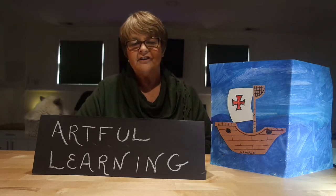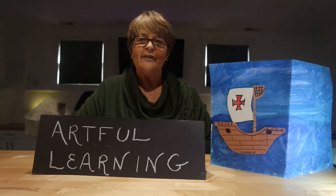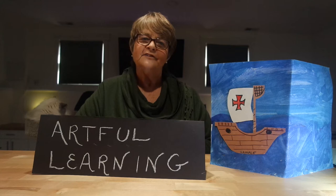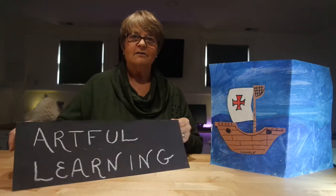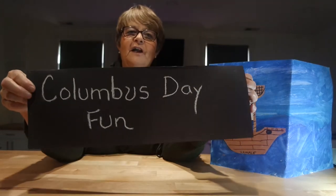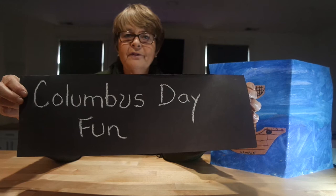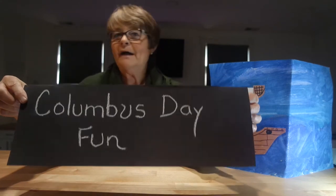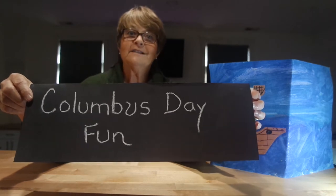The thing I loved about teaching elementary art is that I felt like I got to incorporate so many academic skills. Today's lesson is called Columbus Day Fun, and this lesson incorporates both a fun art project and a lot of learning about the way things were around the year 1492. Since we celebrate Columbus Day in October in our schools, I always do this lesson right around that time of year.